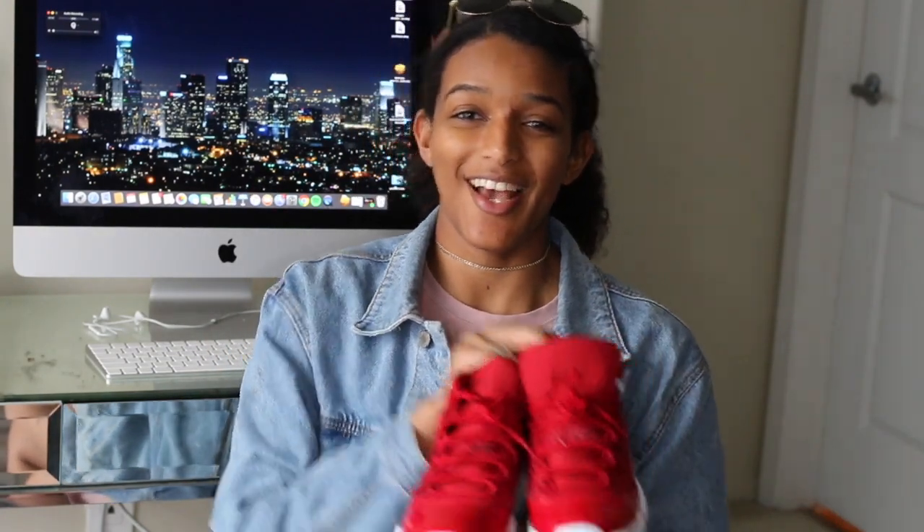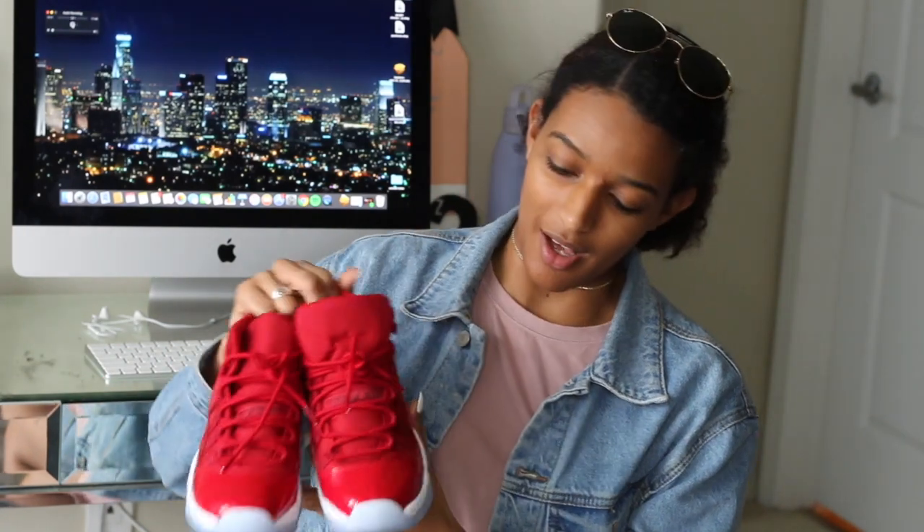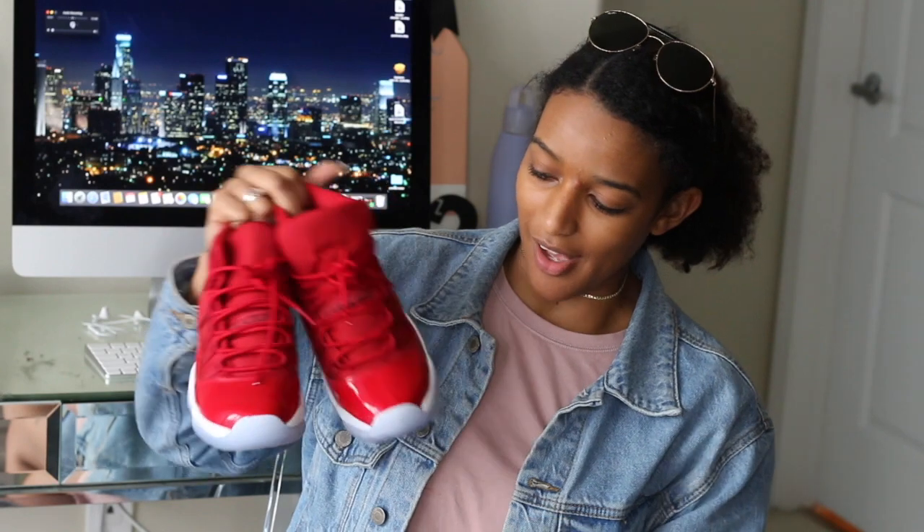These next ones I actually wore for the first time yesterday. I had these sitting in a box since they released. These are the red 11s — they're just perfect to me. I love these so much, and with the right outfit it really sets it off. I know a lot of people have them, and I did wait a while to wear them, but now that I've worn them out I'll probably keep wearing them quite a bit.